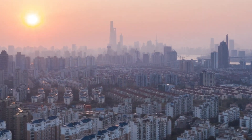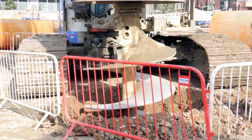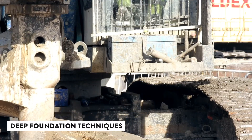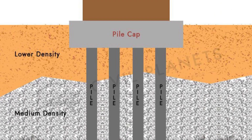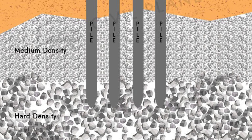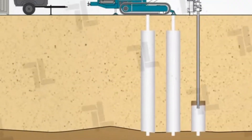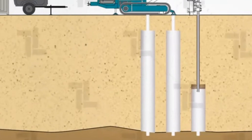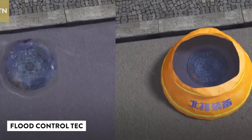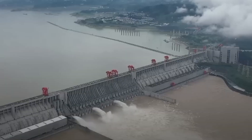Shanghai has some cool tricks to tackle this challenge. First off, they go deep — really deep. They use deep foundation techniques, digging down to more stable layers of soil or even bedrock. Then there's ground improvement, beefing up that soft soil with methods like compaction and reinforcement. Lastly, they've invested in serious flood control tech, including drainage tunnels and floodgates to keep the water at bay.